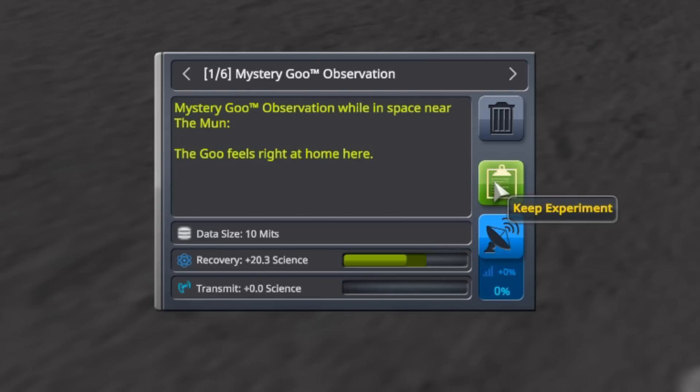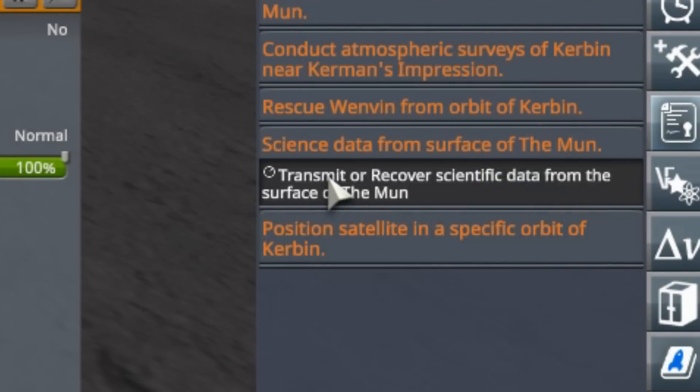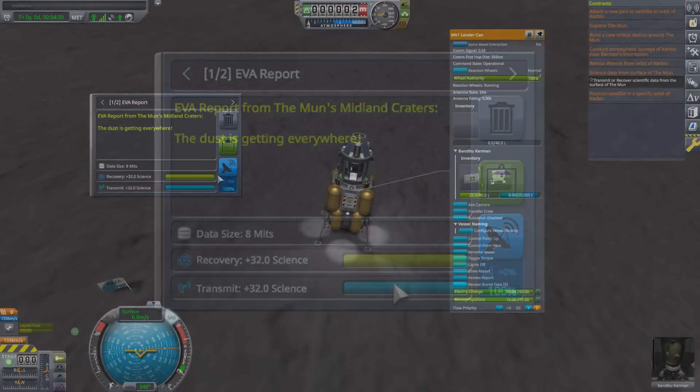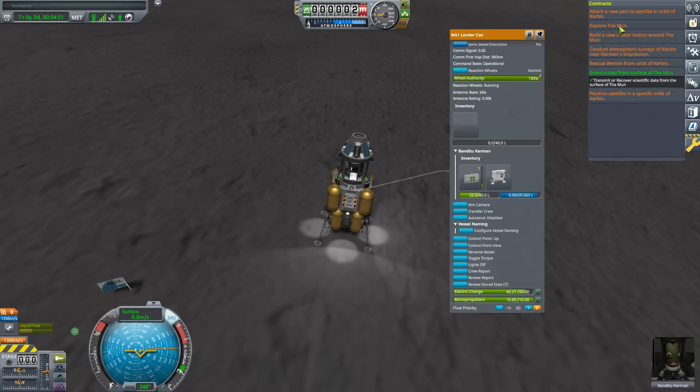We'll keep moving along until we find something worth transmitting. This EVA report shows 24 science whether transmitted or recovered, but it's an EVA report from space just above the Moon's twin craters - not from the surface - so it won't satisfy the contract. Here we go: an EVA report from the Moon's midland craters on the surface is 32 science whether recovered or transmitted. Let's hit the transmit button. And over here our contract has gone green.